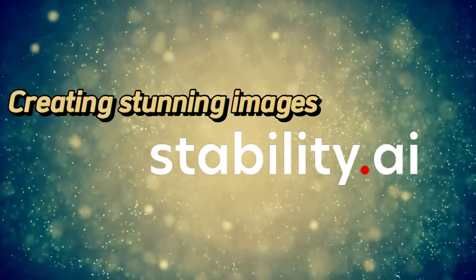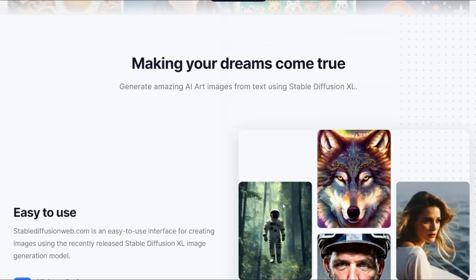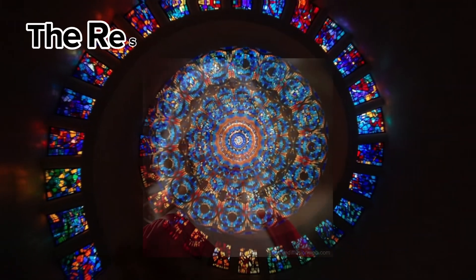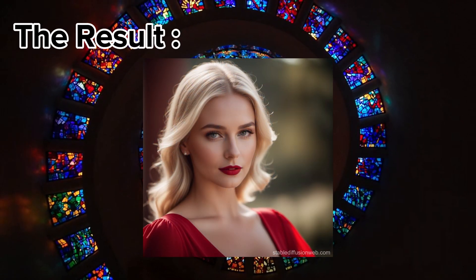Stable Diffusion — creating stunning images. Stable Diffusion is a powerful tool for artists and designers. Using advanced AI algorithms, it generates stunning, high-quality images from textual prompts. Whether you're looking to create digital artwork, design graphics, or enhance photos, Stable Diffusion offers endless creative possibilities.